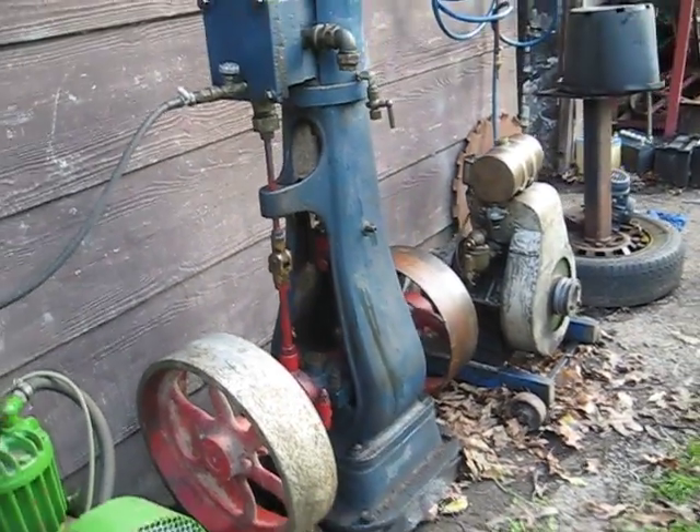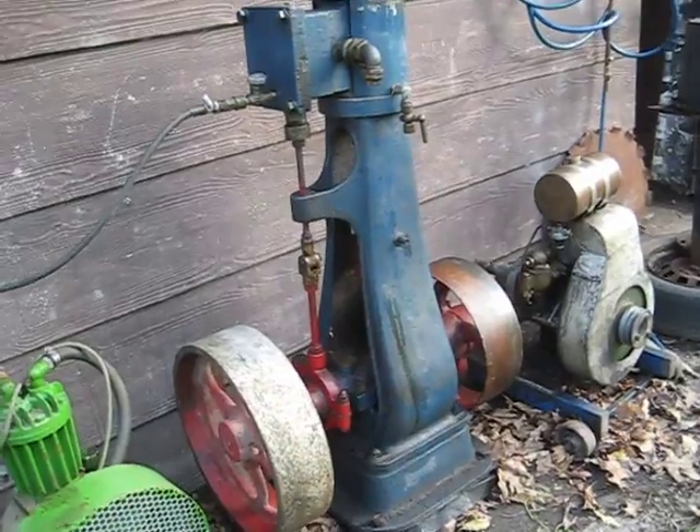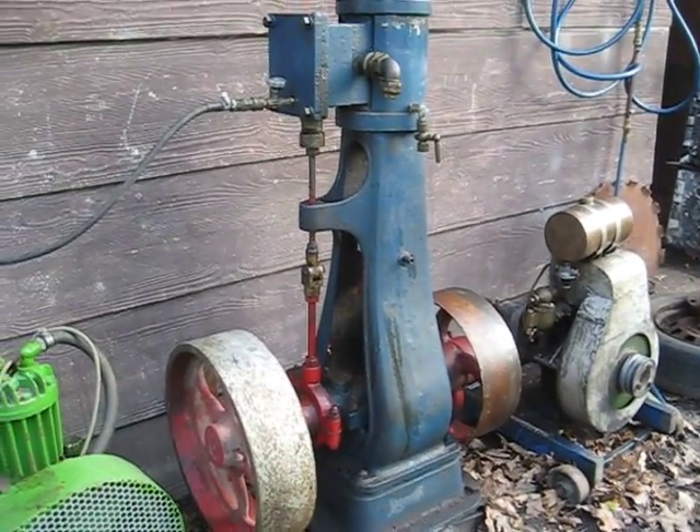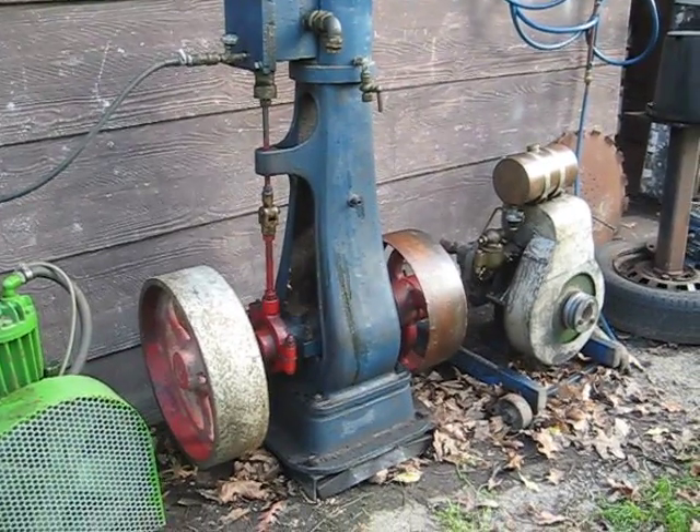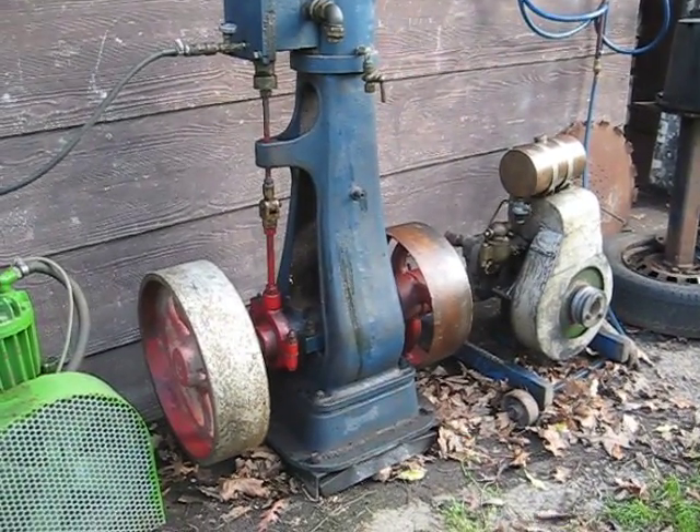I don't know the make of this steam engine — I don't know anything about it at all really, only that it is complete and it does run as you just saw. Unusual design.